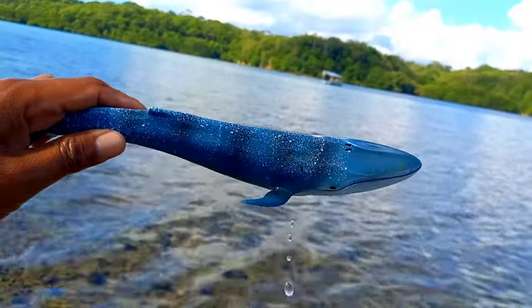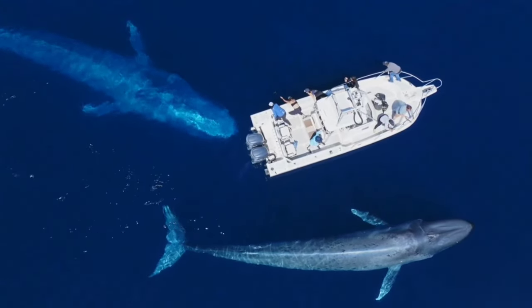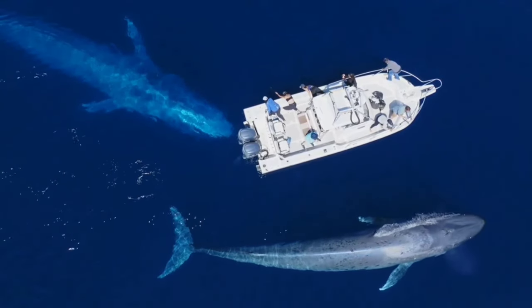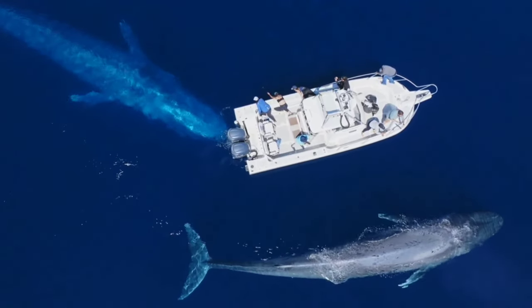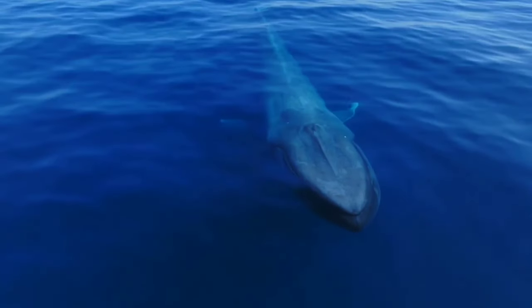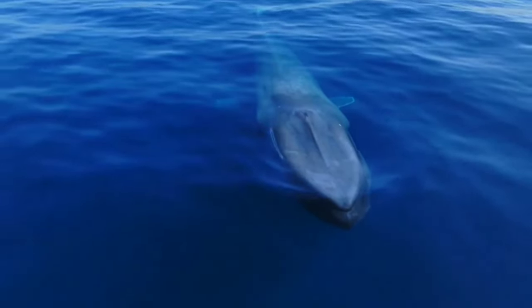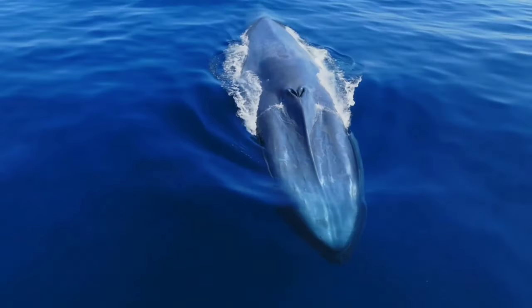This is a blue whale. Even though they are considered the largest animals on earth, blue whales don't have teeth — instead they have baleen. Baleen is a kind of fiber that functions to filter food. When a blue whale eats, it will take in as much water as possible, then the food gets caught in the baleen fibers before being swallowed.